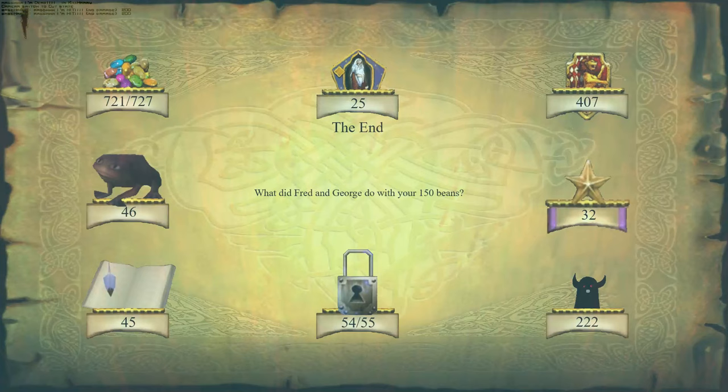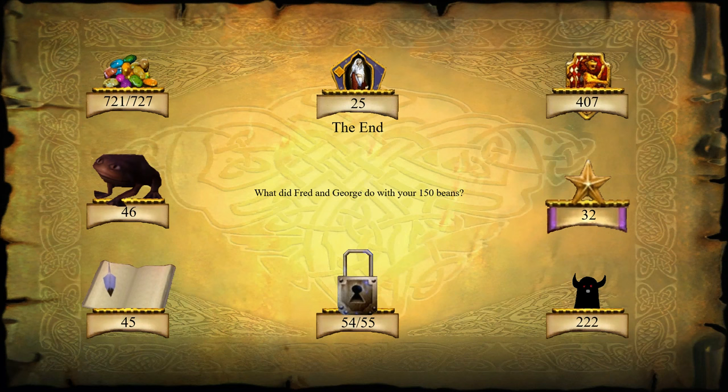This is the reason why we found 721 beans out of 727 - which is still a very respectable amount. Thankfully we did not miss any chocolate frogs, and therefore we've devoured all 46. We put down our name into 45 save game books. We collected, traded, or were awarded all 25 wizard cards in the final cutscene. We found only 54 out of 55 secrets, but at least now we know where that one final secret is. We earned 407 house points for Gryffindor, found all 32 challenge stars, and encountered, avoided, or defeated 222 enemies.